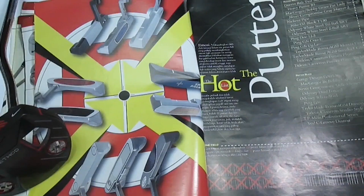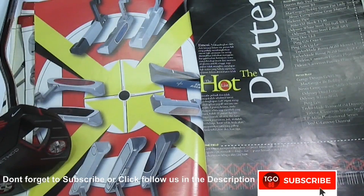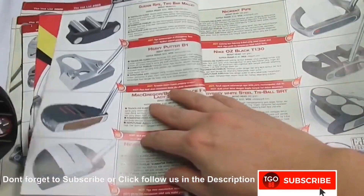Here we have the Golf Digest Hotlist magazine from 2006 to 2020, and we're going to pick the best putters.